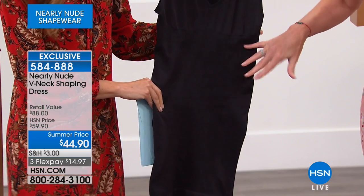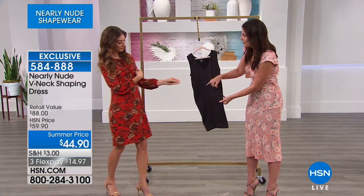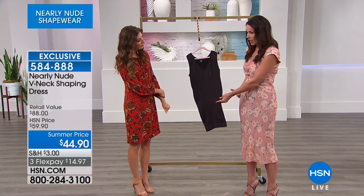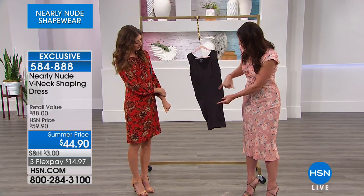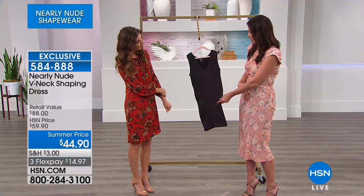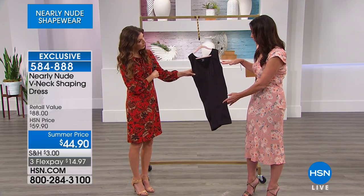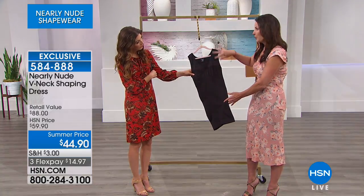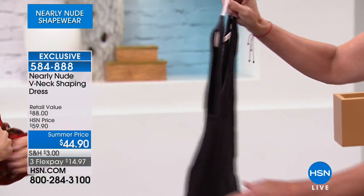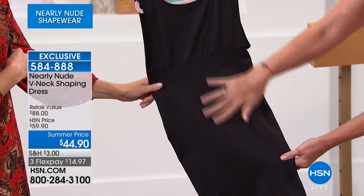This is going to give you the same control that you're getting in the tank — the same knit-in targeted compression. The honeycomb on the side is going to nip in your waistline and really give you that contouring. Then you've got a knit-in rib right down the center front, which is going to give you that tummy control. A beautiful, flattering v-neck, always flattering to the face and to the figure. It releases up top so you can wear your bra with this, and the compression goes all the way around to the back for back smoothness.